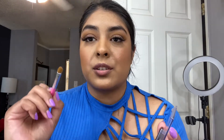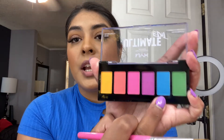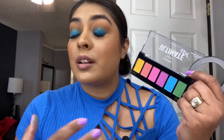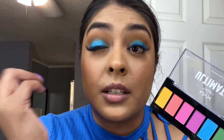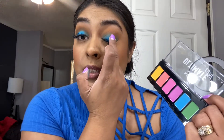Taking another BH Cosmetics flat brush, I'm going to take this blue shade and apply it all over the lid. The blue shade looks great so far — you can build it up, it's really easy to build up, especially with the warmth of your finger. It builds up really nicely.